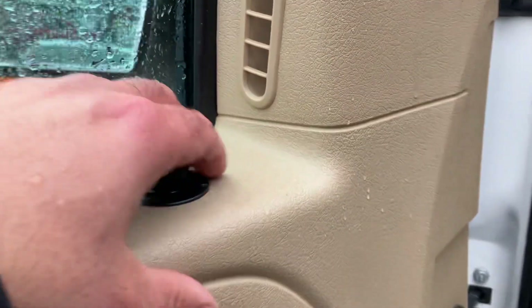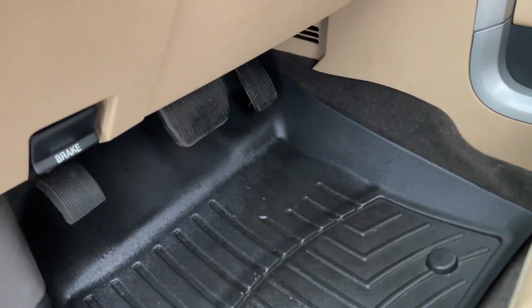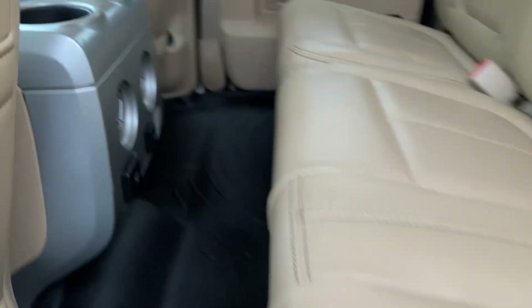Keyless entry, power windows, locks, power folding mirrors, adjustable foot pedals — so if you're a tall person, you're going to fit in this vehicle. WeatherTech floor mats. I always say people that spend the money on them really care about the vehicle, and it shows. The suicide doors open up nicely.